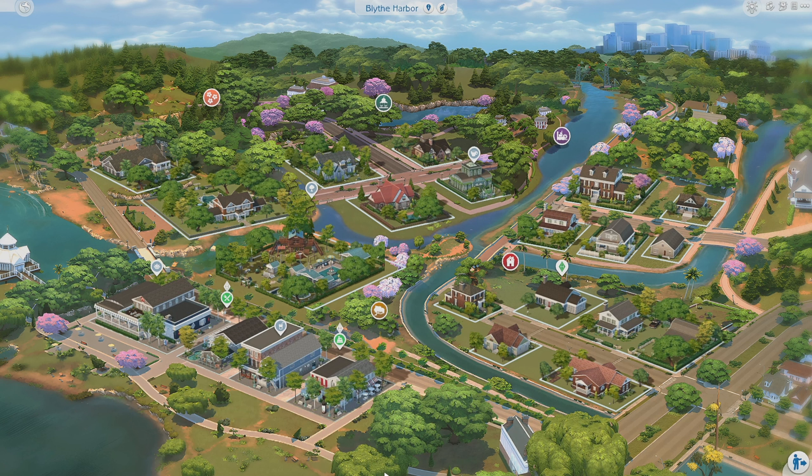I'm loving the look of this park here — this is the Acadia Creek Park. I love how there are different lots now. Instead of just having a museum and a library like regular Willow Creek, we now have a spa, a restaurant, a bakery, and even a cafe over here — places your sims can actually go and interact.